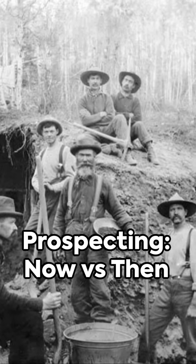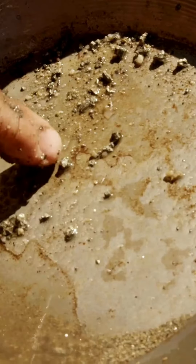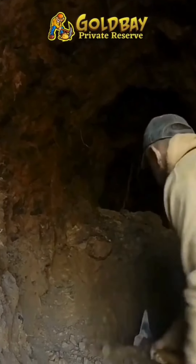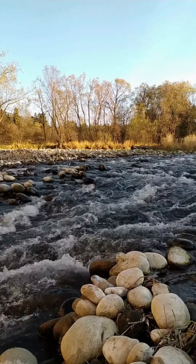Have you ever wondered how early 1900s prospecting worked? Back then, prospecting was a grueling process involving manual labor, simple tools like pans and pickaxes, and a considerable amount of luck. Prospectors would sift through rivers of sand and stone, hoping to strike gold.